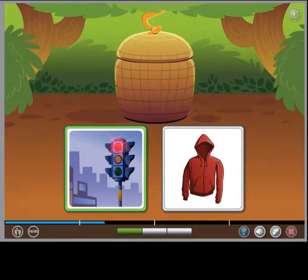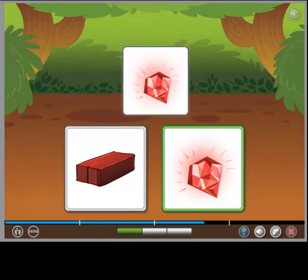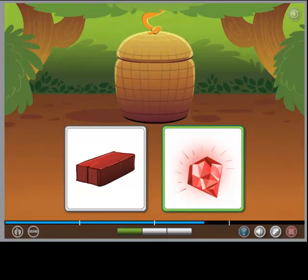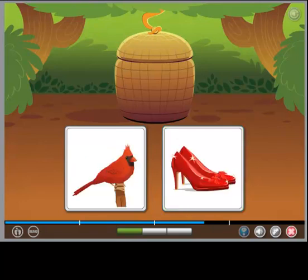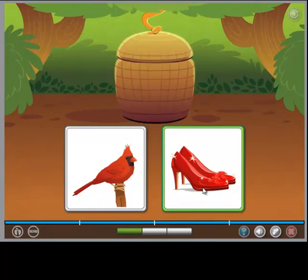This one is both bright and red. The object is both bright and red. This one is both bright and red. The object is both bright and red. This one is both bright and red.